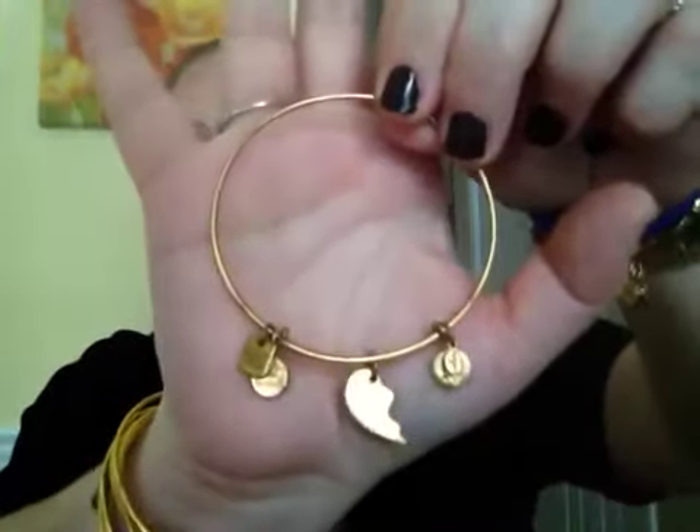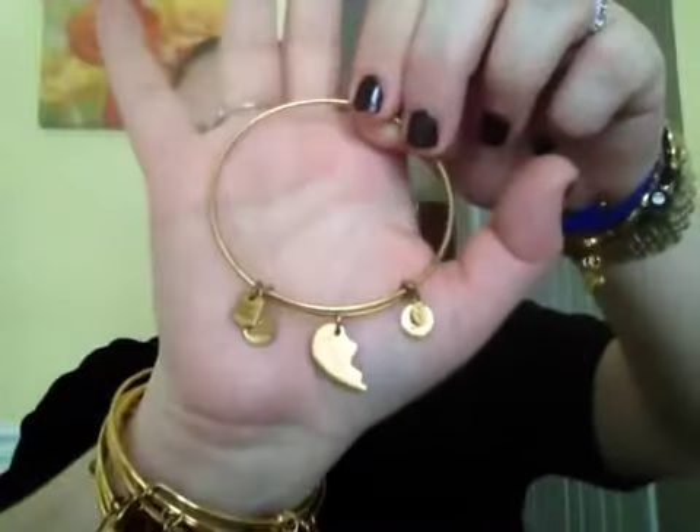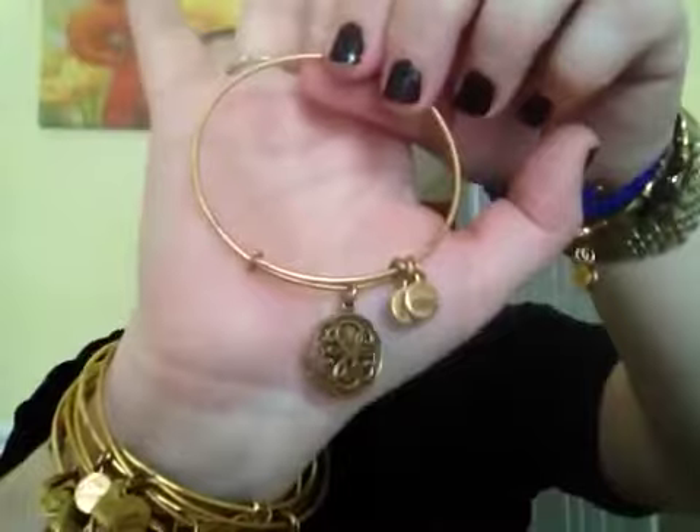This is the Best Friend bangle — the other half my best friend has. This is Path of Life — I love it, love it, love it. And I almost forgot about this one — it came out as a limited edition back in July, a 4th of July edition. This one is in rose gold and it is the Amber Waves. Isn't it pretty? I loved it when I saw it and grabbed it right away.